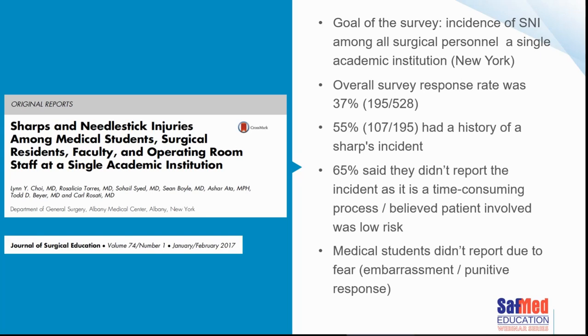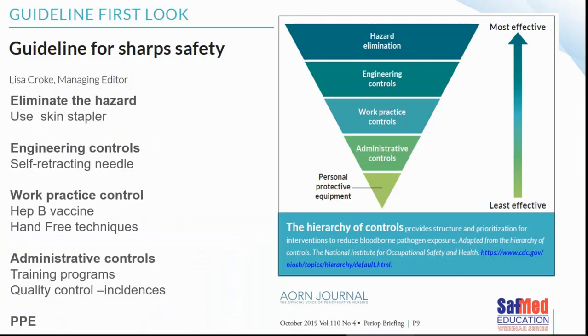65% of respondents said they didn't report the incident, merely because it was time consuming and because they thought the patient was low risk. Medical students in particular often didn't report due to fear of embarrassment or punitive action for making a mistake. This may also be true in our setting. Hopefully these days all nurses report their injuries and are honest about needle stick and sharps injuries.